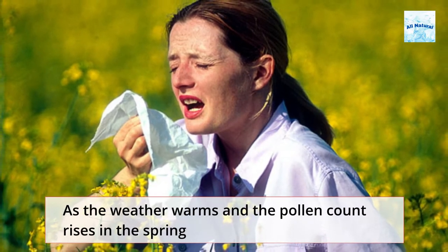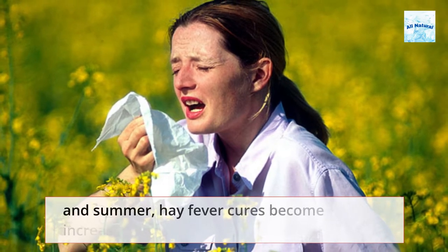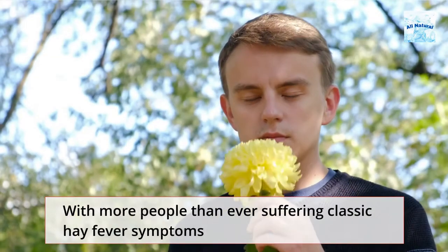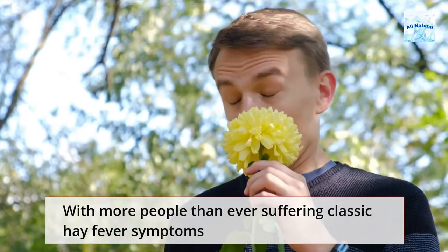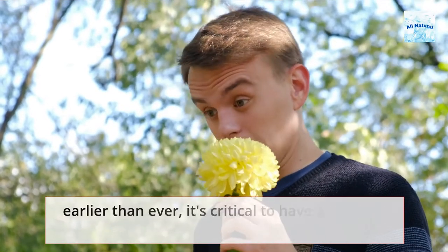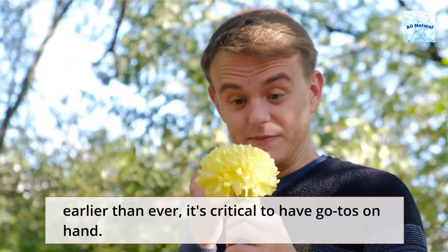As the weather warms and the pollen count rises in the spring and summer, hay fever cures become increasingly important. With more people than ever suffering classic hay fever symptoms as the environment changes around us and pollen season arrives earlier than ever, it's critical to have go-to cures on hand.